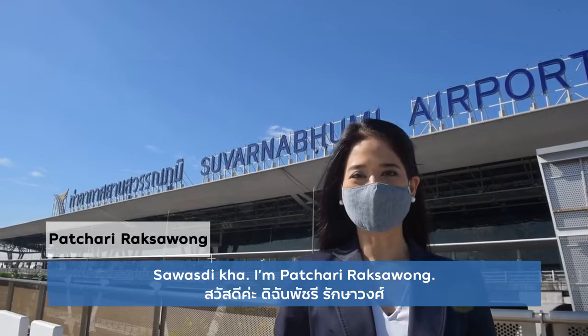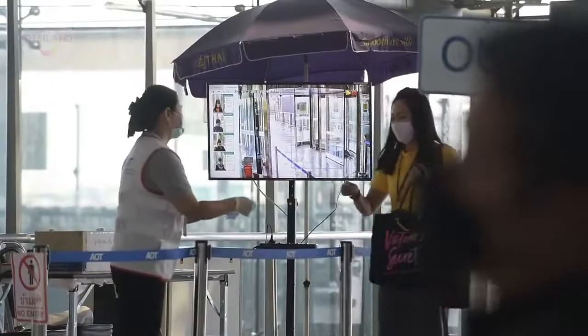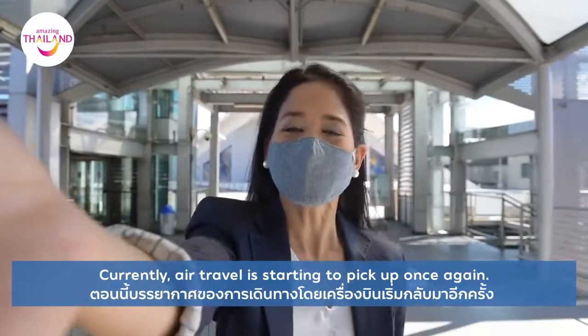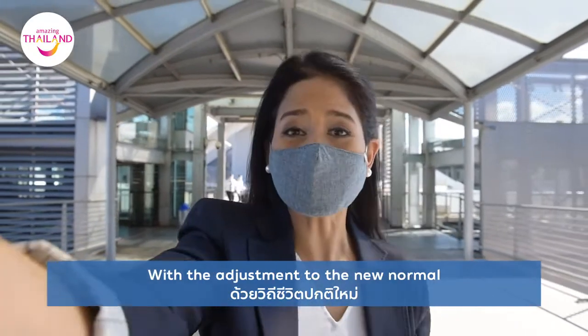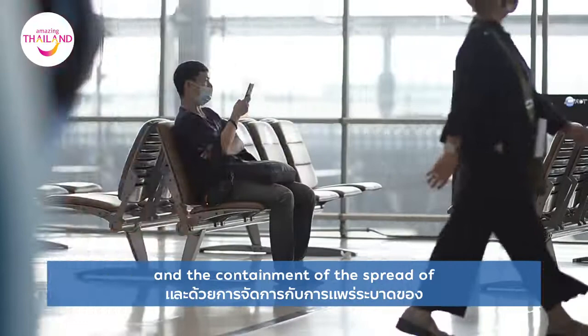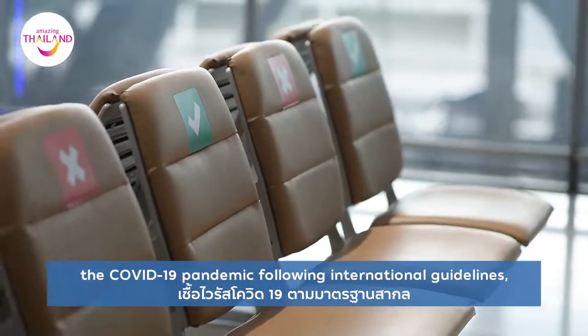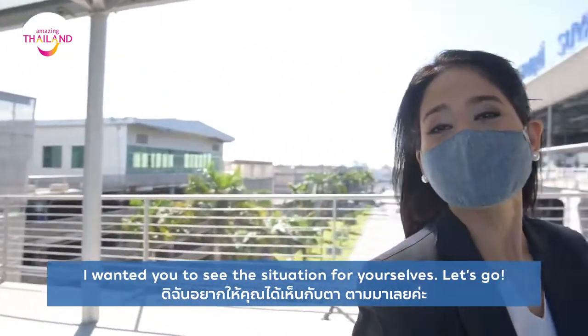I'm Hatshari Raksa Wong and we're here at Suvarnabhumi Airport. Currently air travel is starting to pick up once again with the adjustment to the new normal and the containment of the spread of the COVID-19 pandemic following international guidelines. I wanted you to see the situation for yourselves.